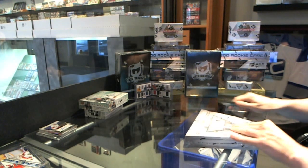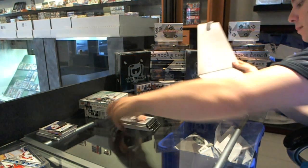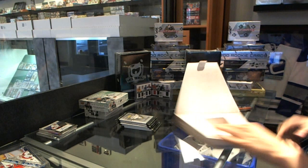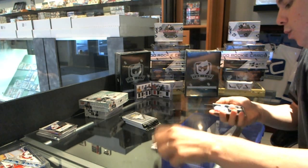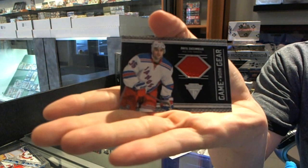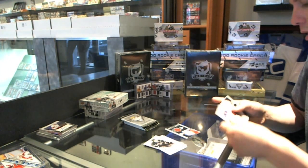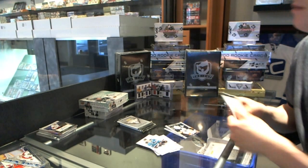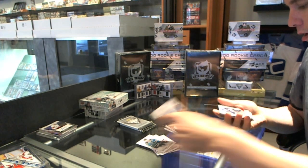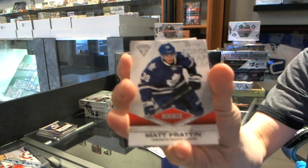Now on to the 11-12 SP Authentic. We've got a Game Gear jersey for the New York Rangers — Max Zuccarello, the Norwegian Hobbit. Game Gear jersey for the Philadelphia Flyers — Sergei Bobrovsky. Rookie Draft Parallel numbered 89 of 99 for the Toronto Maple Leafs — Matt Frattin.